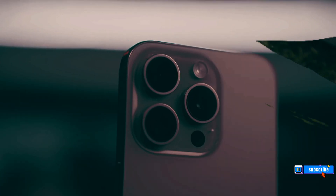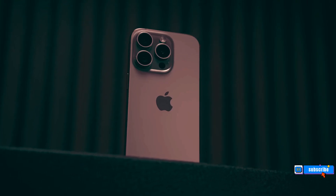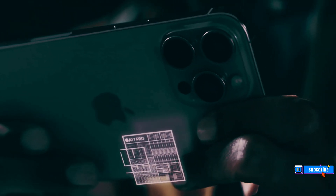Apple might use graphene in its upcoming phones or opt for a vapor cooling chamber, a feature found in high-end Android smartphones. As we move closer to the launch date, we can look forward to more details about the iPhone 16 series.